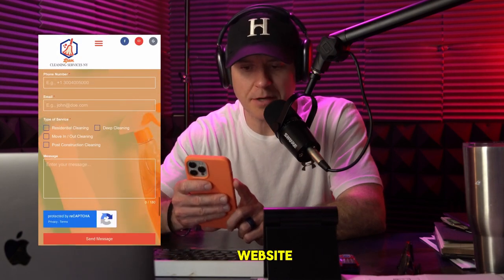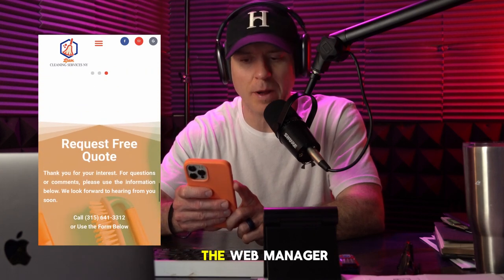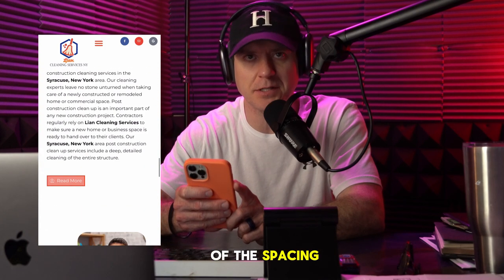All in all, really good website. There's not a lot I would change here that isn't just nitpicking. If I was the web manager, I'd clean up some of the spacing and things, but overall, good job, Lian.